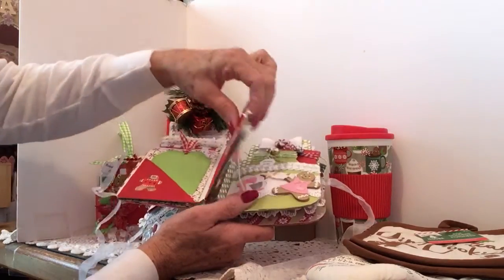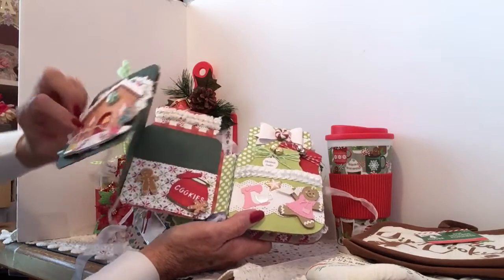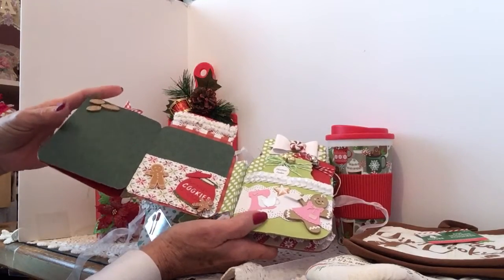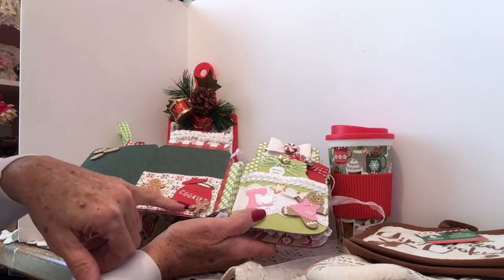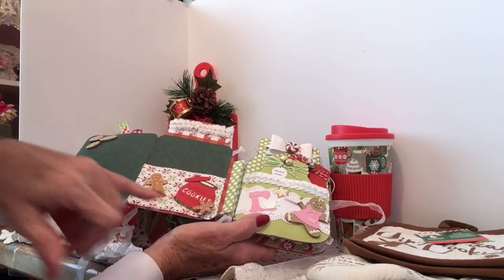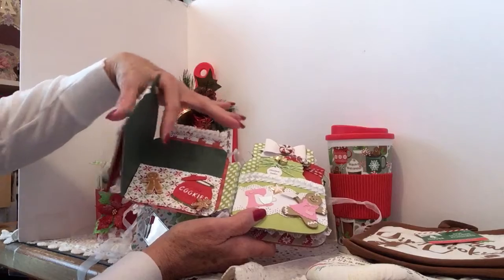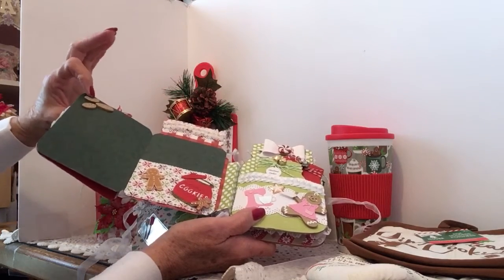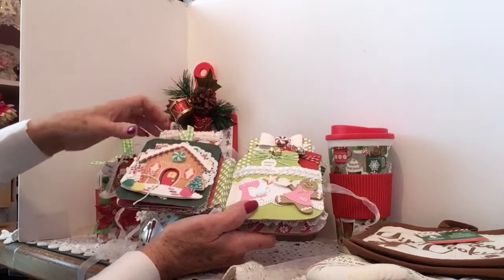Then it opens this way — there's the gingerbread house — and it closes with magnets. It opens this way and there's a pocket here. I added a cookie jar and then a little Michaels sticker — a little felt sticker of the gingerbread man. The cookies are from the same piece as the cookie jar and I cut them with foam so they would pop up. Then it closes. I'll tie it back.